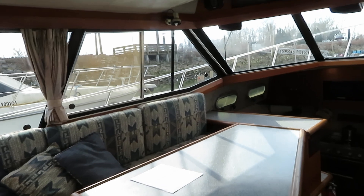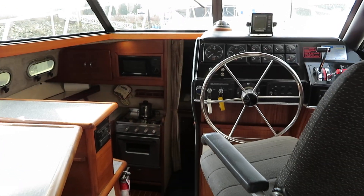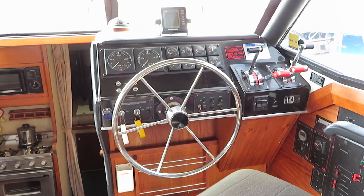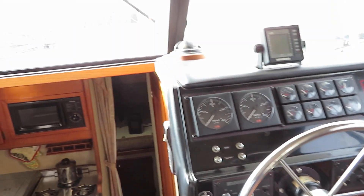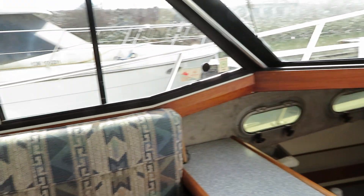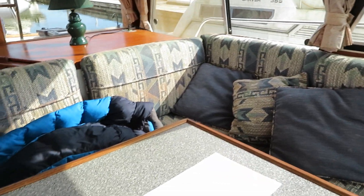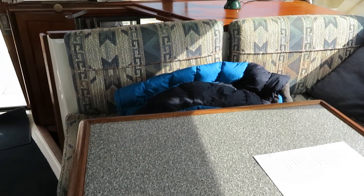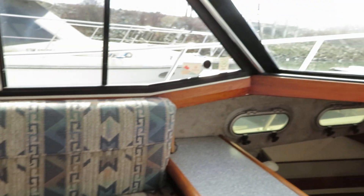It doesn't get much better than this. We get these types of listings that are in good shape, been well maintained mechanically, and structurally the boat should pass survey no problem for a 1990 3288 Bayliner. Great family cruiser. We look forward to you making an appointment with us to come and see it — the boat is sitting in fresh water. Thanks for watching our walkthrough video on our 3288 Bayliner motor yacht.